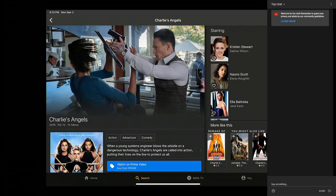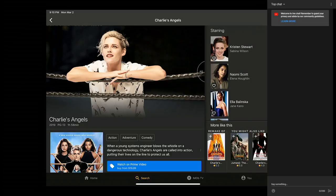Alright, what's up guys — I dropped the Charlie's Angels review today for anybody that caught it.